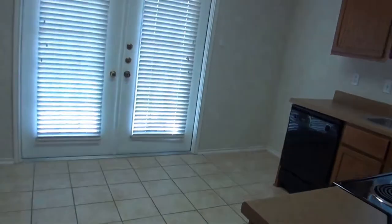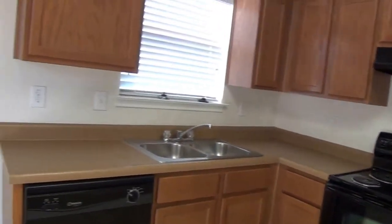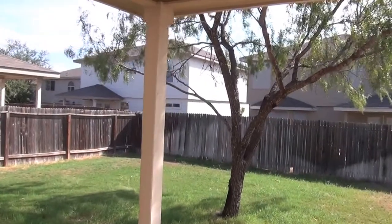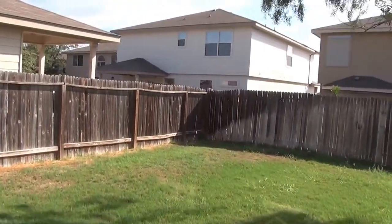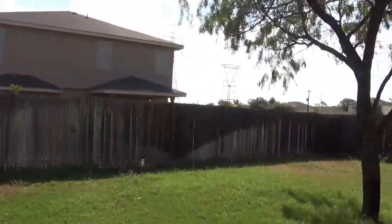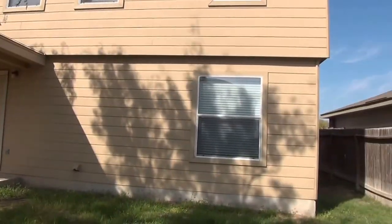While we're here we'll go outside and take a look at the backyard. Got a little covered patio here. Nice backyard with what looks like a mesquite tree. It's a fairly new subdivision. There's the backyard — good size.